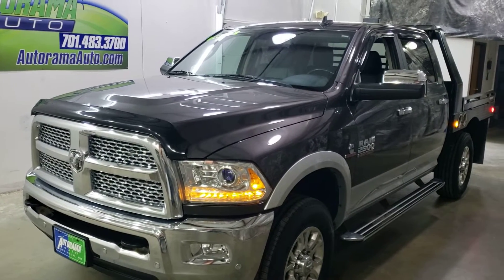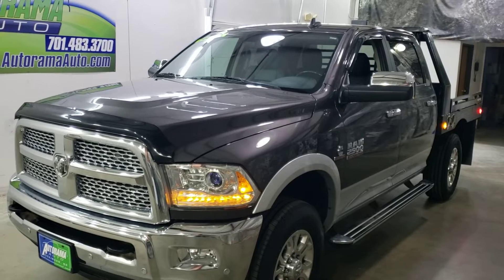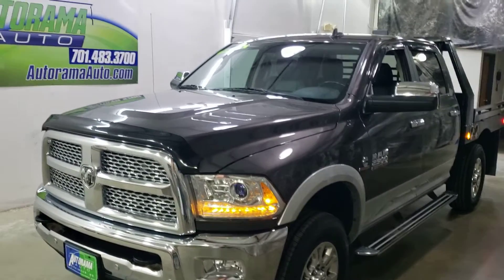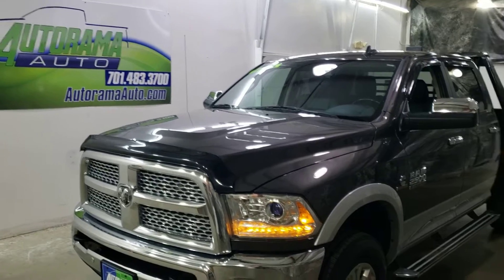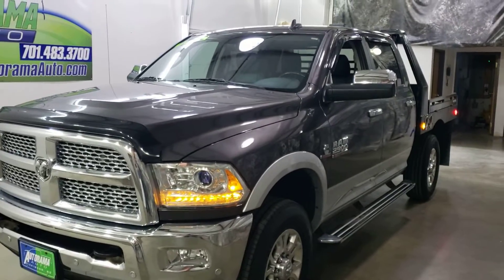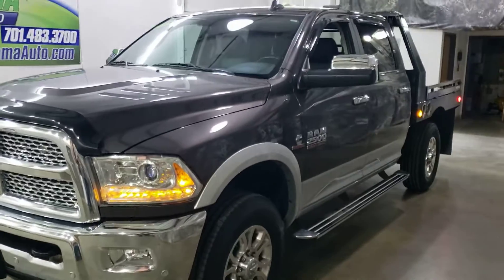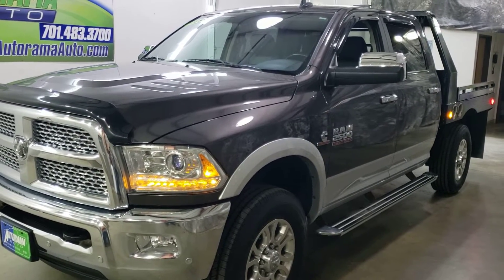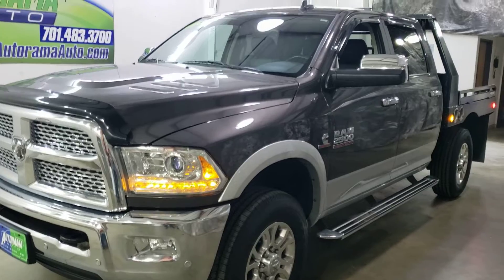2018 Ram 2500 Cummins 4x4, 88,000 miles with a Laramie package. Hi everyone, Carter, owner of Autorama Auto Sales here in Dickinson, North Dakota — AutoramaAuto.com. What a pretty truck it is, granite in color with the two-tone.